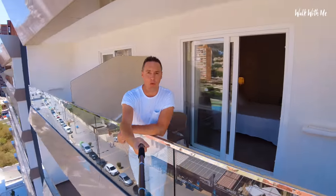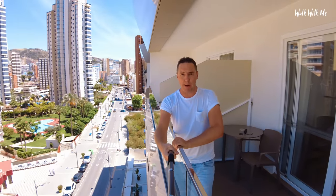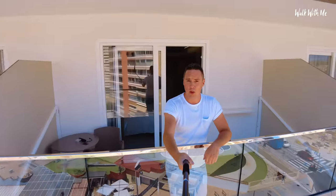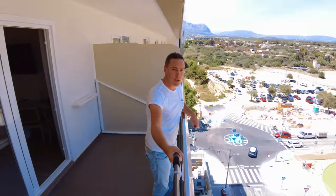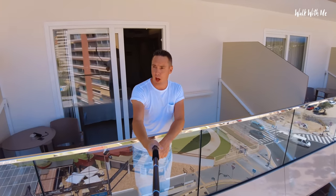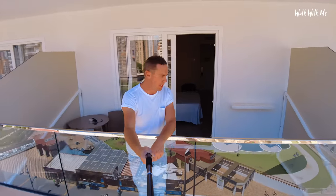One thing about Benidorm — the hotels are pretty high. This is the top floor and it's the ninth floor. The balcony does seem secure, because I've heard some horrendous horror stories from people on balconies in Benidorm. I stayed in a hotel further down towards the old town and I think I was on the 30th floor — now that was high. This isn't too bad. The room is nice and clean, pretty modern, minimalistic.